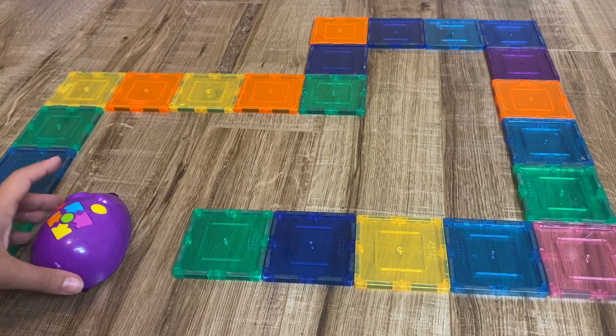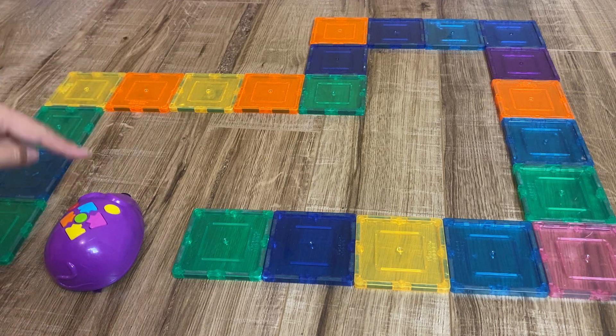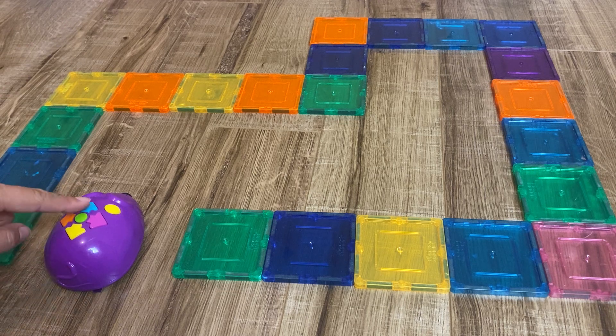We're going to try to get our mouse to go along this maze. So we're going to go straight, then right, go straight, straight, and left, then straight — and then let's see if that works.